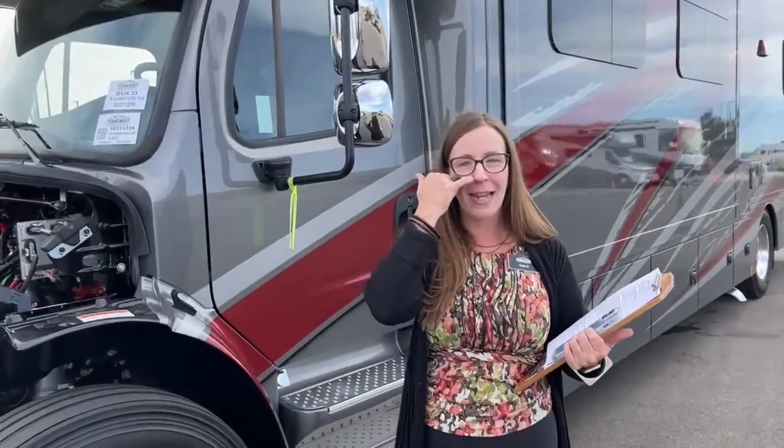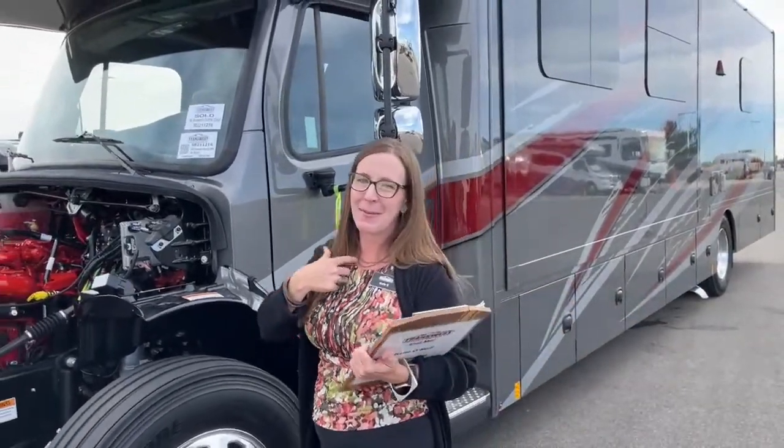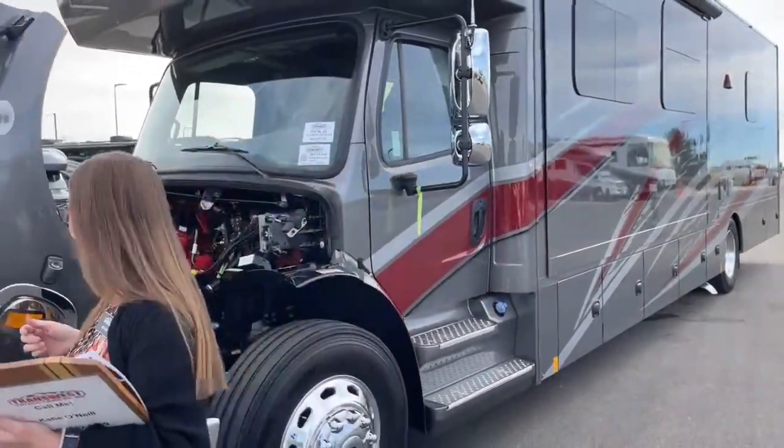We'll be back on Monday. This coming week you'll have somebody else — I'll be in Miami. Happy Halloween. Thanks so much!